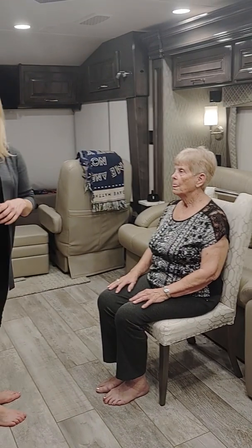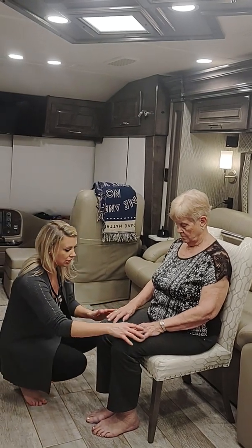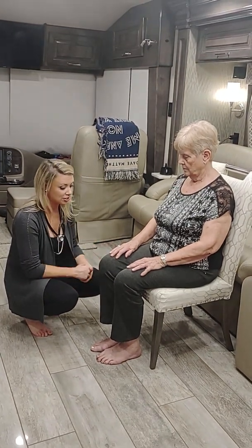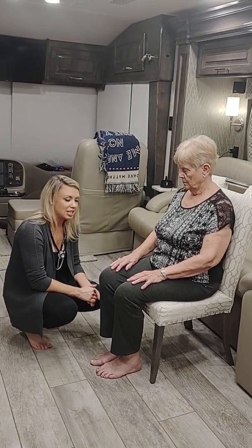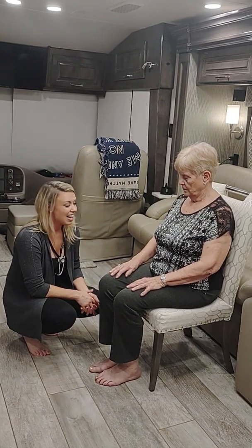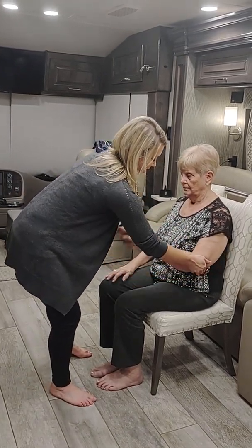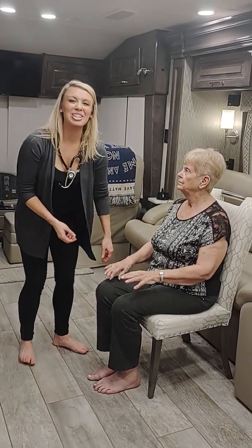Starting the musculoskeletal assessment. First, I'm going to look at your joints — hands, fingers, elbows, knees, and toes. I don't see any redness, swelling, joint deformation, scars, adhesions, or lesions noted. Next, I'm going to palpate a few of your joints, feeling for any crepitus. No crepitus noted. Any tenderness? No — so no joint tenderness noted.